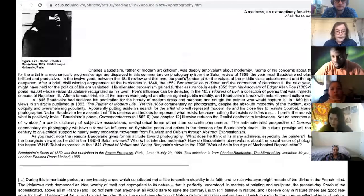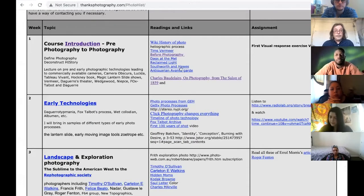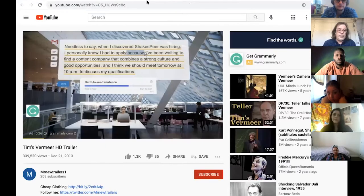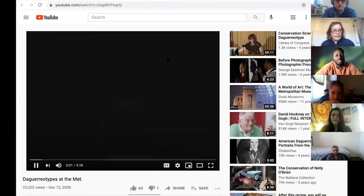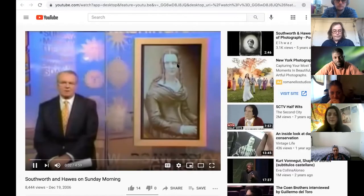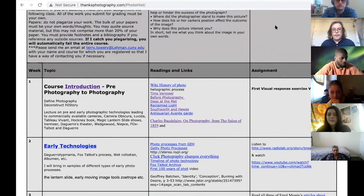Also take a look at the Daguerreotype video at the Met — it's about four and a half minutes. The readings and links aren't always traditional readings; sometimes it's just watch some videos, look at a website. For example, there's content about Southwick and Hawes, who are some of the greatest portrait photographers ever. The visual response exercises are in the syllabus — normally I'd ask people to go to an actual exhibition in a museum or gallery and either write or make something in response, then have a conversation.